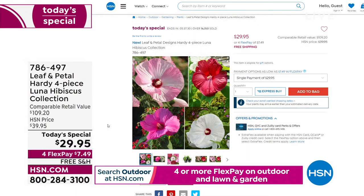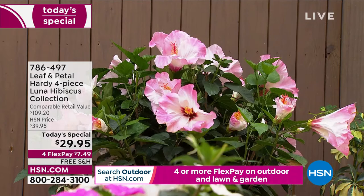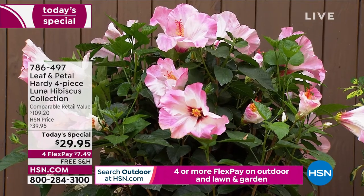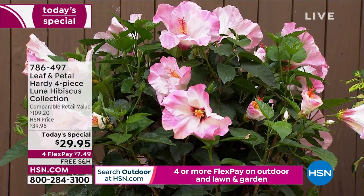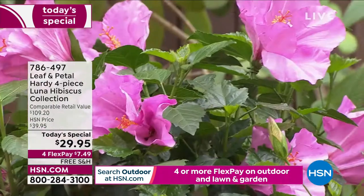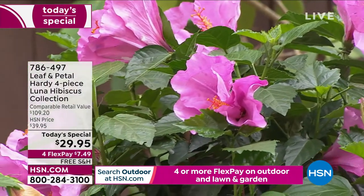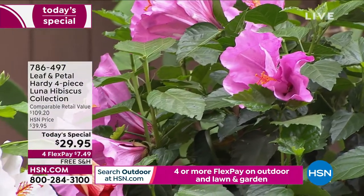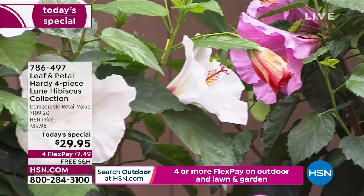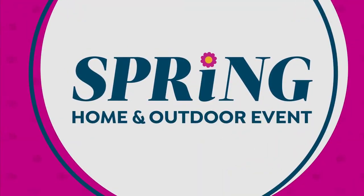I want to remind you of our Today's Special — over 16,000 have been ordered of our four-piece Hardy Luna Hibiscus Collection. They're all so beautiful, from the white to the rose, the red, to the swirl. You're getting all of them. If you haven't grown hibiscus yet, you are in for a treat. Shop on hsn.com or call us — 786-497 is the item number.